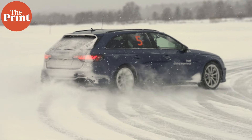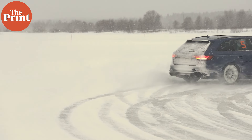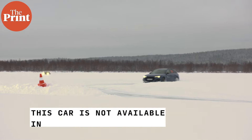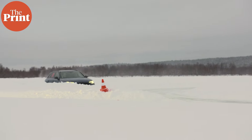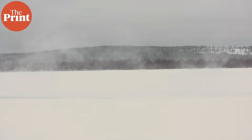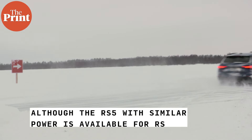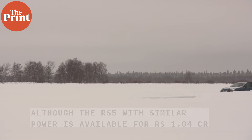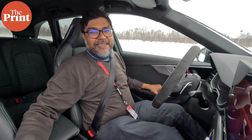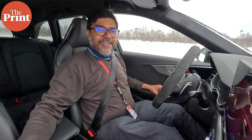You drift from corner to corner, getting it perfect. The snow just goes up like big white rooster tails. You don't understand how happy getting it right makes you feel — getting the speed right, getting everything right. This is one of the most enjoyable driving experiences one can have. That was a lap around the circuit — it's been great fun.